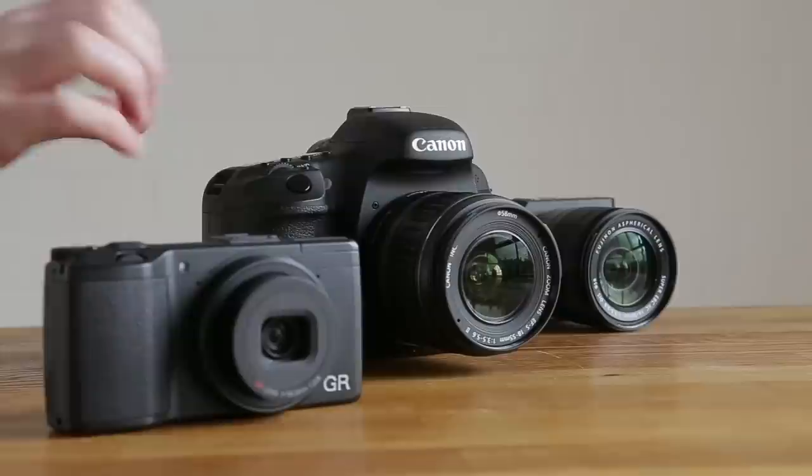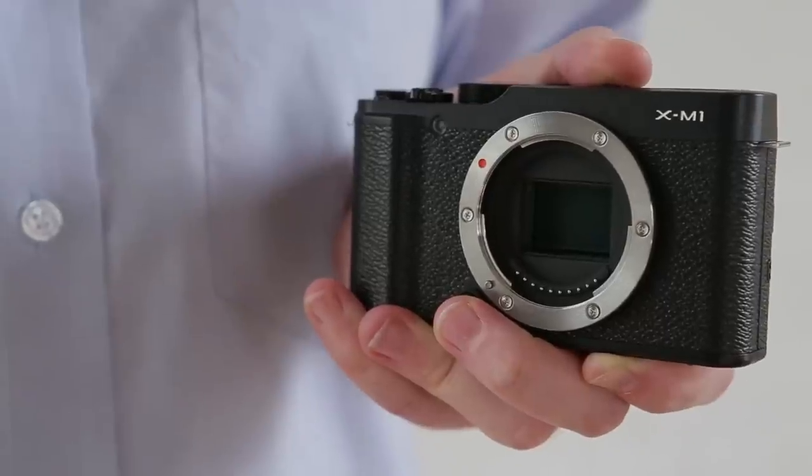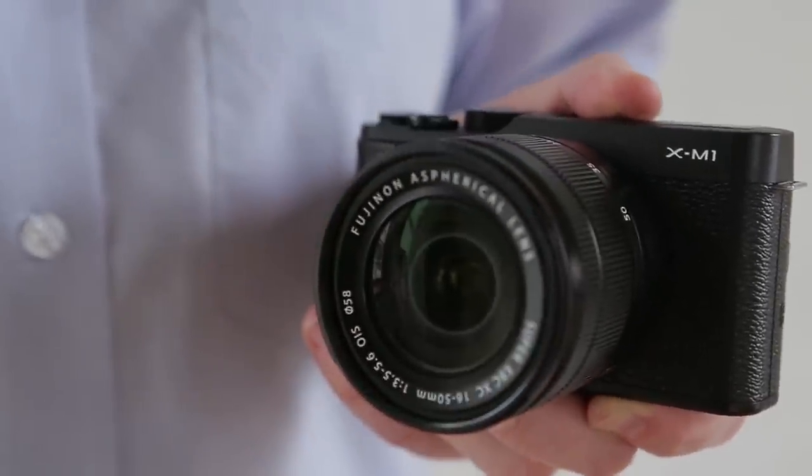Compact System, or mirrorless cameras, promise the best of both worlds. Many of them offer the same kind of size and quality of sensor as you'd find in a DSLR, and they're compatible with interchangeable lenses, but their bodies and lenses are typically smaller. This is because they have an internal construction that's much closer to a Compact than it is to a DSLR, with no mirror box and usually no optical viewfinder of any kind. It's a rapidly expanding category filled with various models of different sizes and styles, and it's where manufacturers are often choosing to debut new technologies.